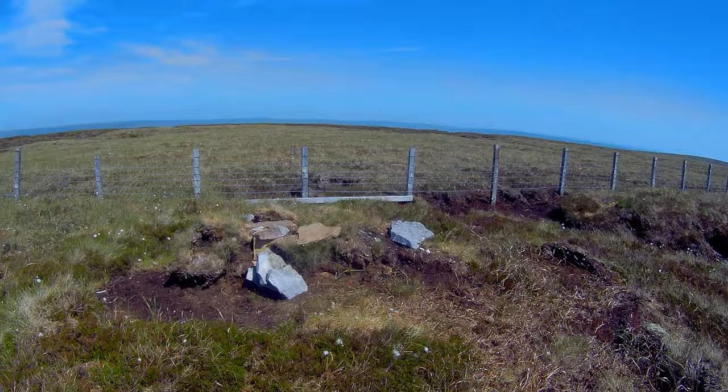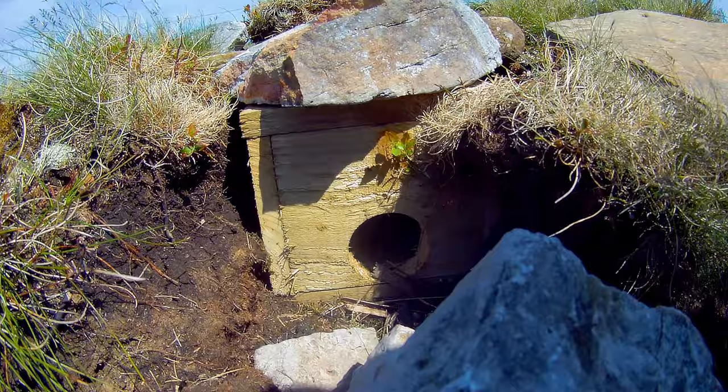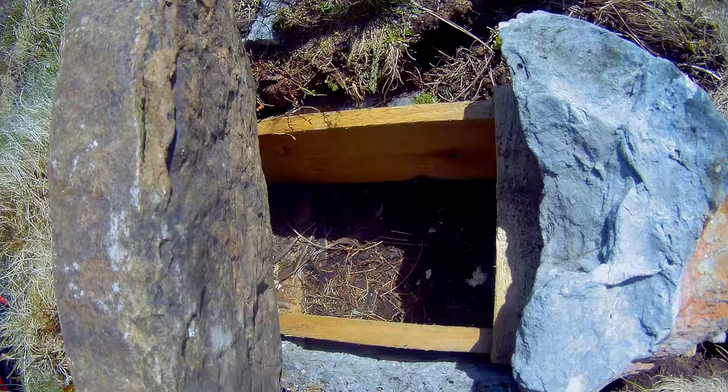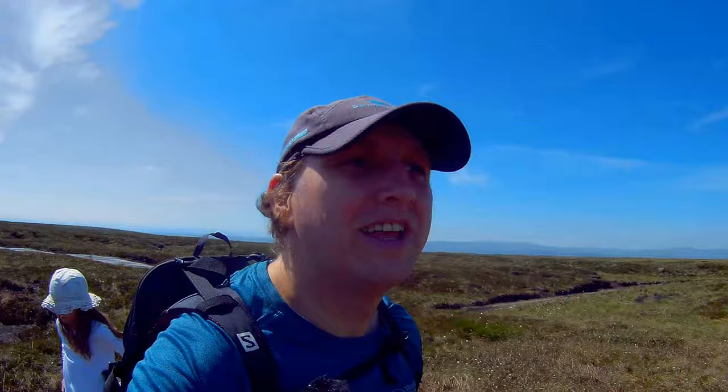There's a little bit of a cairn here — I'm not sure what it is. Actually it looks like a trap of some sort. Whatever it is, things go in there but don't come out by the looks of it. Oh, it's a nesting box! It's a nesting box — not a trap at all.